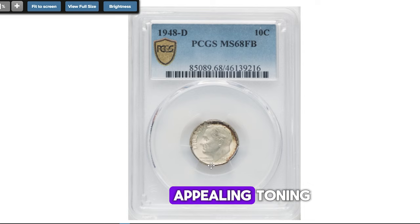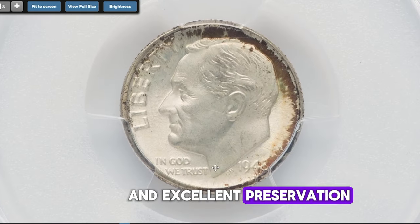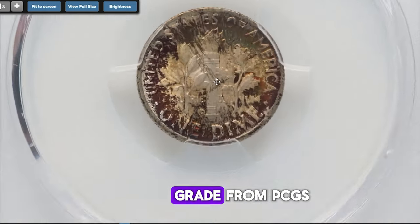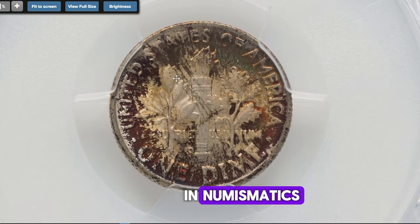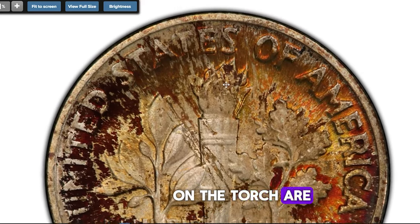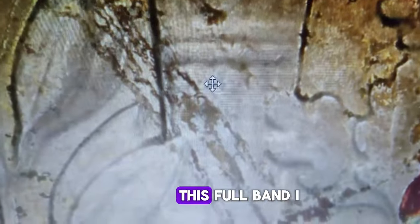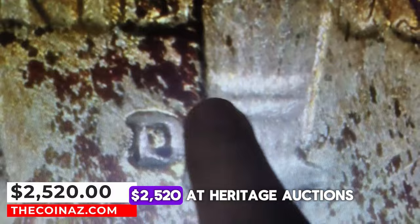A Roosevelt dime with appealing toning, remarkable striking definition, and excellent preservation — this 1948-D dime attained an MS68 grade from PCGS, signifying superb gem condition in numismatics. Additionally, it received a Full Bands designation, indicating that the bands on the torch are well defined and fully separated, a sign of minimal wear. This Full Bands dime was eventually sold for $2,520 at Heritage Auctions.